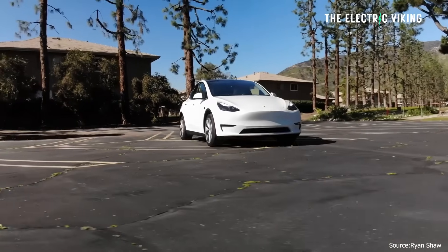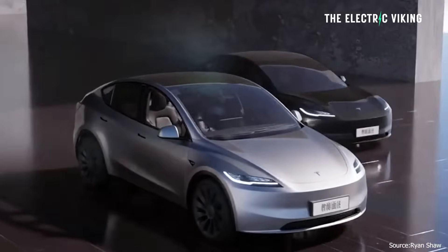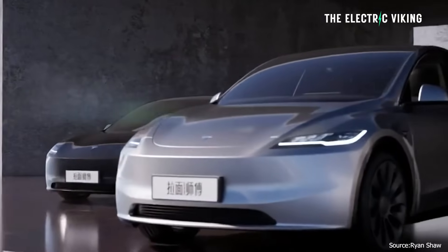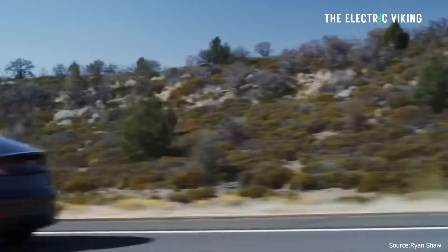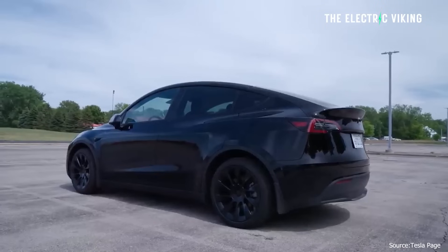This is kind of bad news. The reason I say this — I know a lot of you are waiting for the new version of the Tesla Model Y, which is out right now in China. This version has had the most demand of any Chinese Model Y for a very long time.